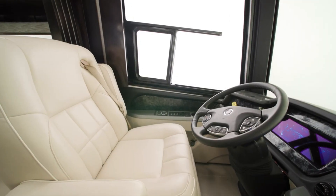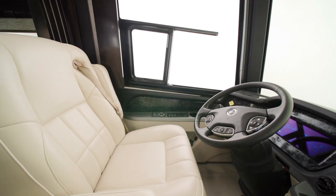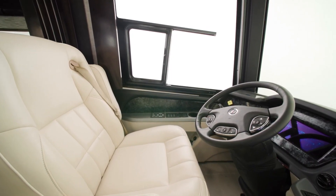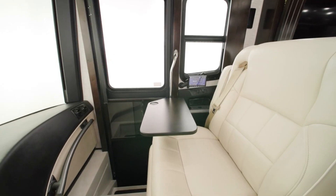Inside the cockpit, the spacious driver and passenger seats are heated, with power lumbar, recline, and footrest. A workstation comes standard on the passenger side.